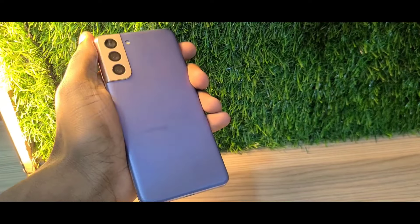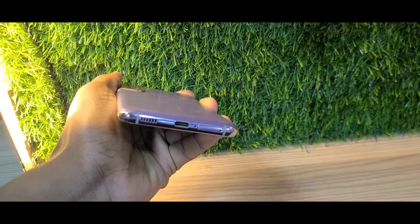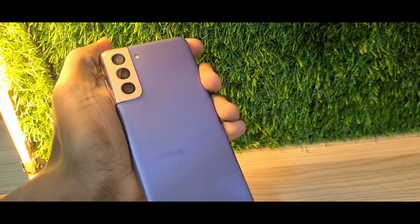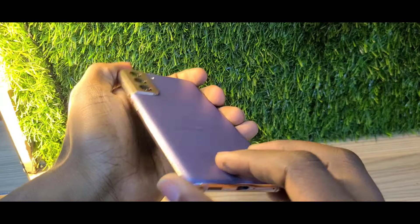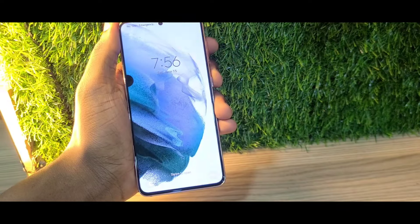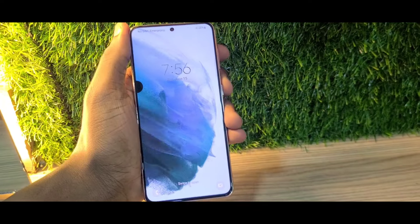Hello guys, welcome back to my channel. Today I'm going to be talking about the Samsung Galaxy S21. This is quite a nice phone. It was released in 2021 and I'm going to be doing a simple review and telling you the price of this phone.